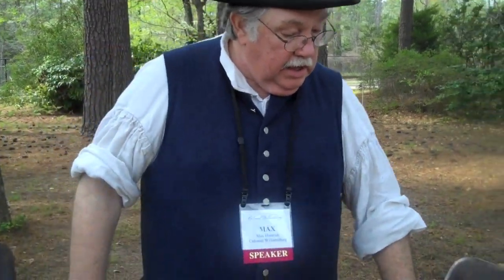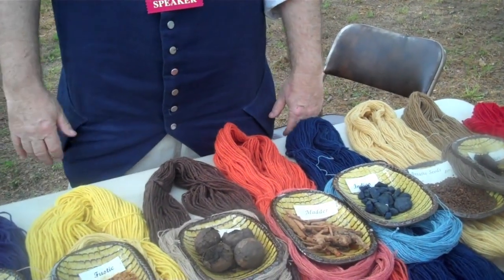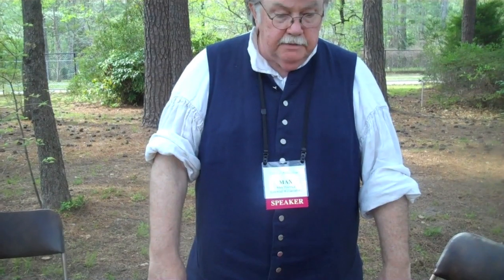Each of these, with the exception of the walnut and the indigo, has gone through a process called mordanting. Mordanting is a French word which means 'to bite.' A mordant is a metal salt, usually alum — potassium aluminum sulfate. It will attach itself to the molecule of the substance to be dyed, and then the dye will attach itself to that molecule.